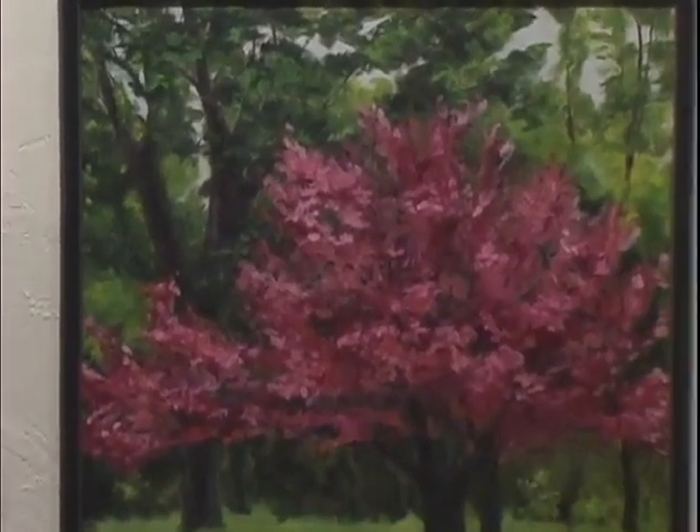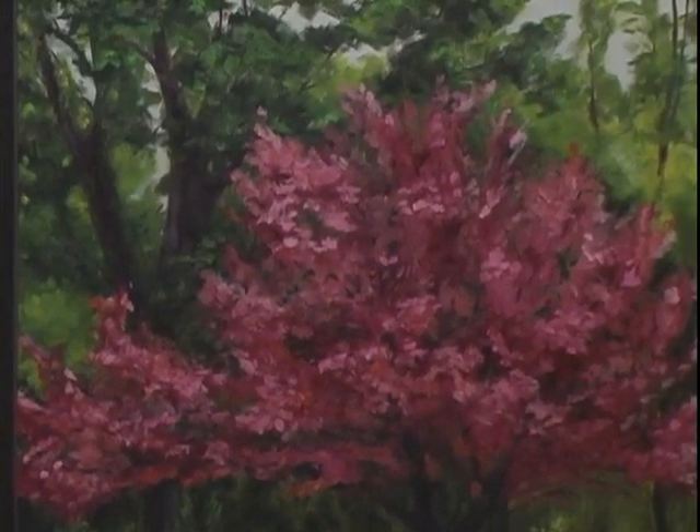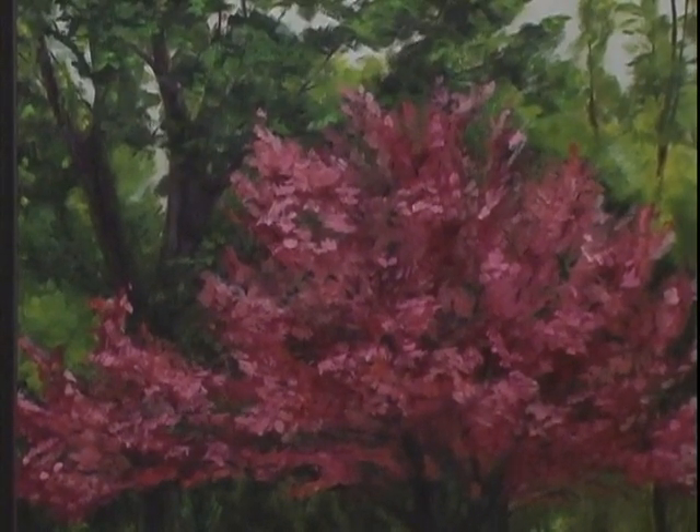Well, spring is my favorite season of the year, and this was taken — a photograph — in Door County on a small nine-hole golf course in Sister Bay called Bay Ridge. We were golfing with some friends, and I saw the tree and I just had to stop and take a photograph because I knew I would want to paint it. Well, you did a beautiful job, and thank you so much. It's absolutely gorgeous, and thank you for being a student of mine for all these years.